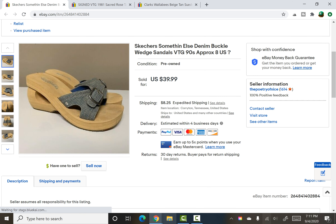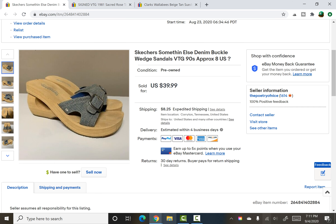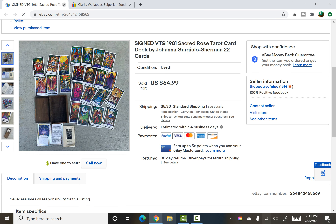These were also a $0.24 pick-up from that same yard sale where I got all the Birkenstocks, the Latico bag, the Mickey sweaters, and all that good stuff. They were 90s Skechers with a denim buckle detail — super 90s — and they sold for $24.99 plus shipping.